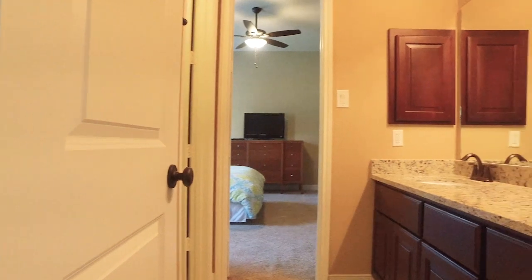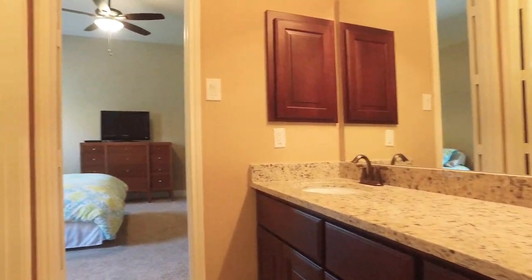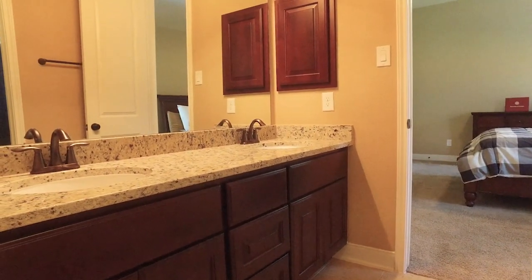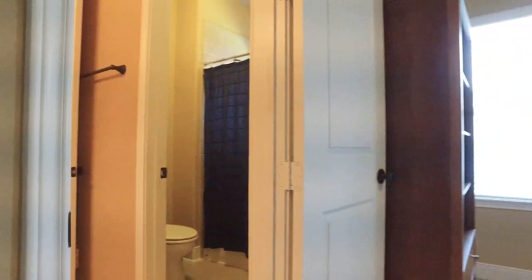Enjoy the additional bedrooms and additional bathrooms — all the gorgeous details that make this home exactly what it is, the perfect place for you. With 12-foot ceilings and tall doors, there are beautiful appointments everywhere you turn.